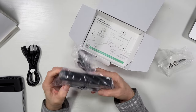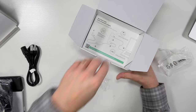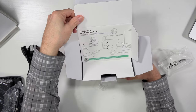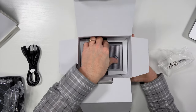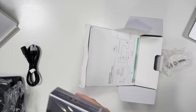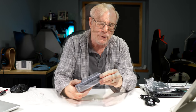There's a CalDigit power brick and a diagram of how to set this thing up — these are pretty easy. And then inside is the dock itself, with fifteen different ports on here.